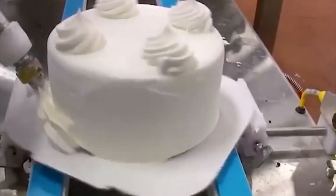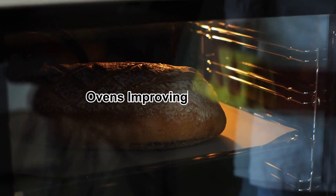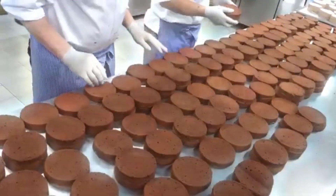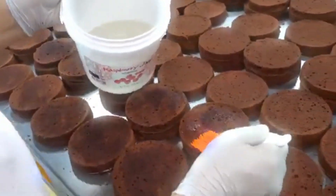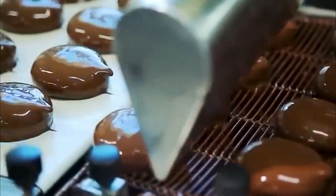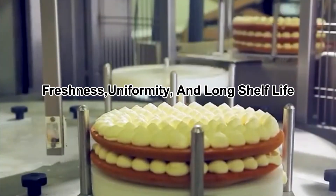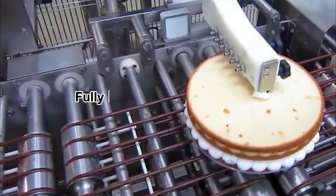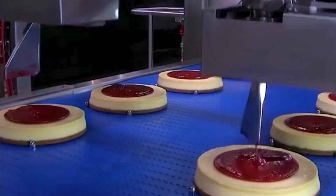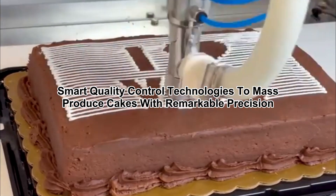The Industrial Revolution brought the first wave of automation to baking, with mechanical mixers and ovens improving efficiency. It wasn't until the 20th century that large-scale cake production truly took off. With the advent of modern food processing technology, factories could produce thousands of cakes per hour, ensuring freshness, uniformity, and long shelf life. Today, fully automated cake factories combine robotics, high-speed conveyor systems, and smart quality control technologies to mass-produce cakes with remarkable precision.